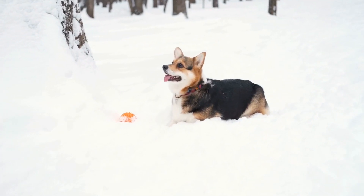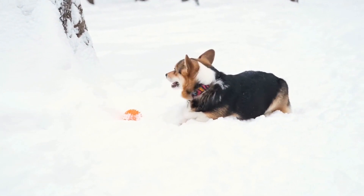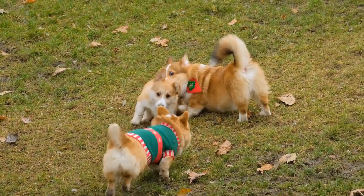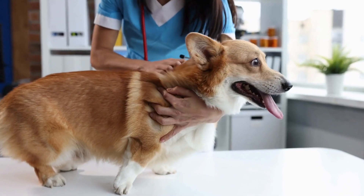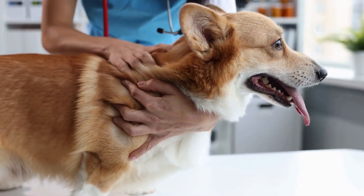Maintaining a clean living environment is another essential aspect of managing shedding. Regular vacuuming and sweeping will help remove loose hair from your floors and furniture. Consider investing in a good lint roller or brush to keep your clothing and upholstery hair-free. Additionally, using washable covers for your furniture can make cleaning up after shedding sessions much easier.